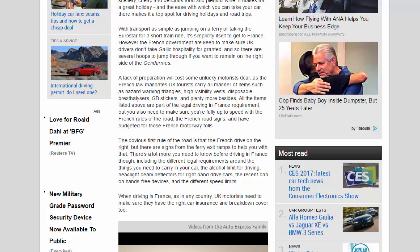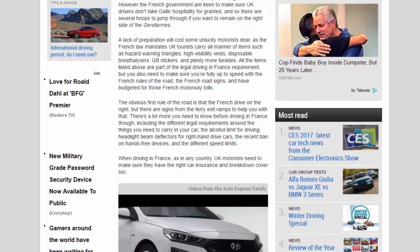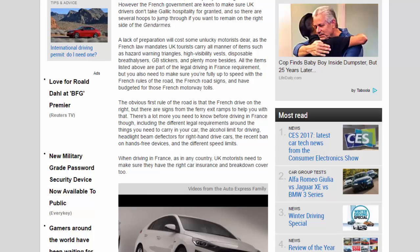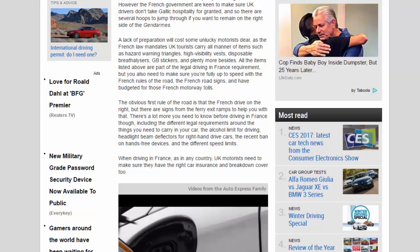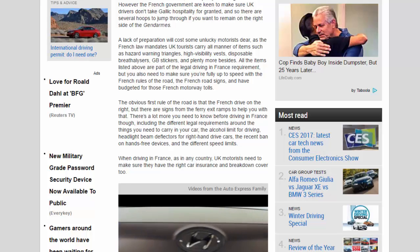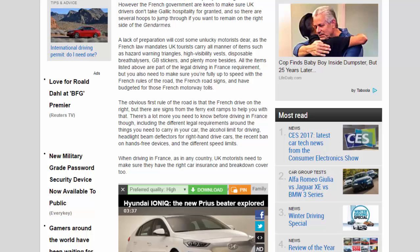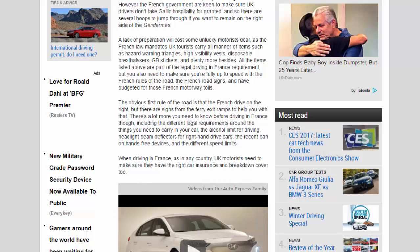The French government is keen to make sure UK drivers don't take Gallic hospitality for granted, and so there are several hoops to jump through if you want to remain on the right side of the gendarmes. A lack of preparation will cost some unlucky motorists dear, as French law mandates UK tourists carry all manner of items such as hazard warning triangles, high visibility vests, disposable breathalyzers, GB stickers, and plenty more besides.